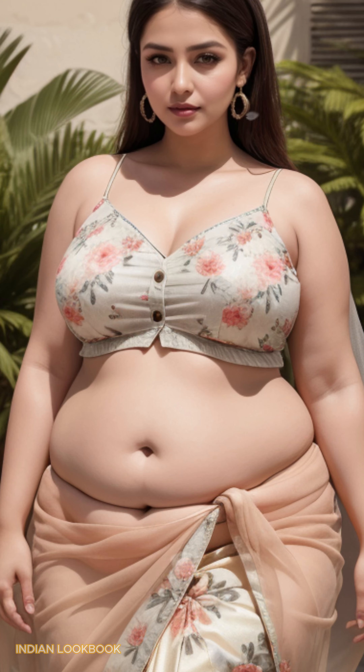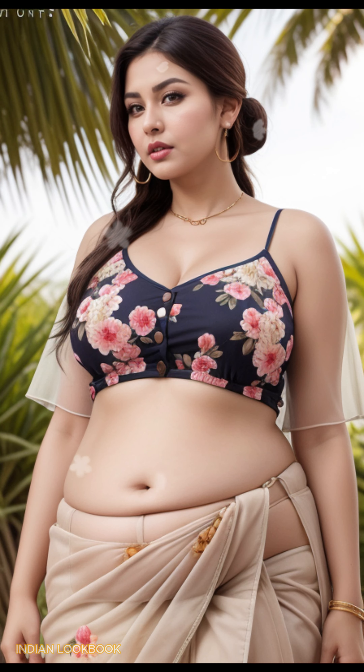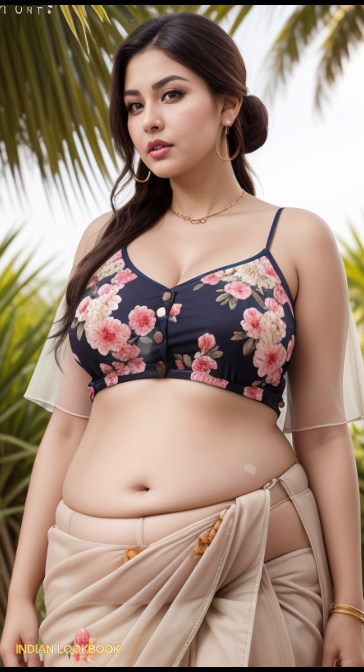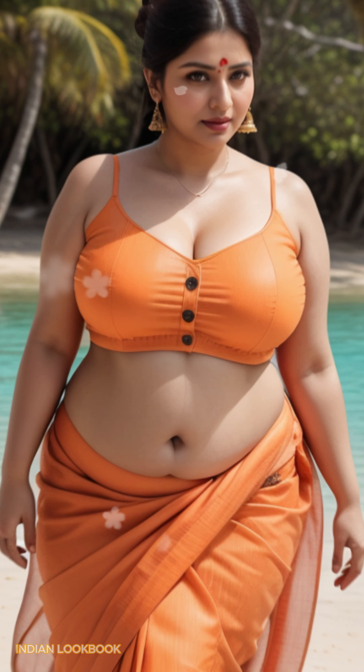Key features of this 4K AI Art Lookbook: High resolution visuals — experience the stunning details and vibrant colors of Indian fashion in breathtaking 4K resolution. AI-powered creativity — witness the power of AI as it reimagines traditional attire, pushing the boundaries of design and creativity.